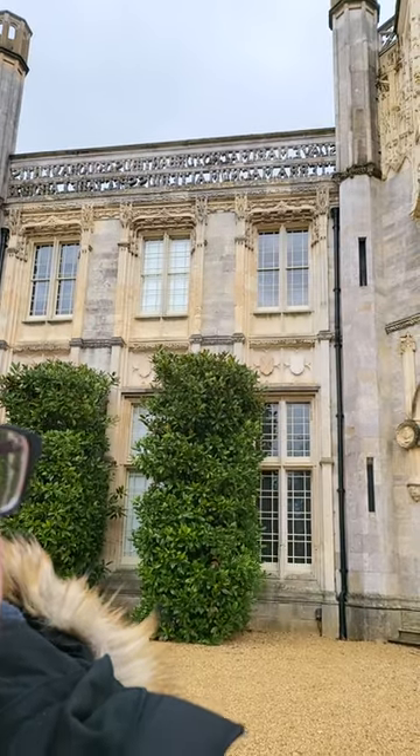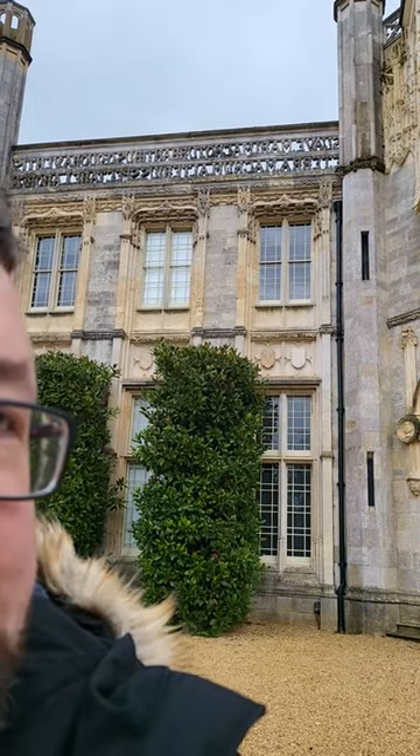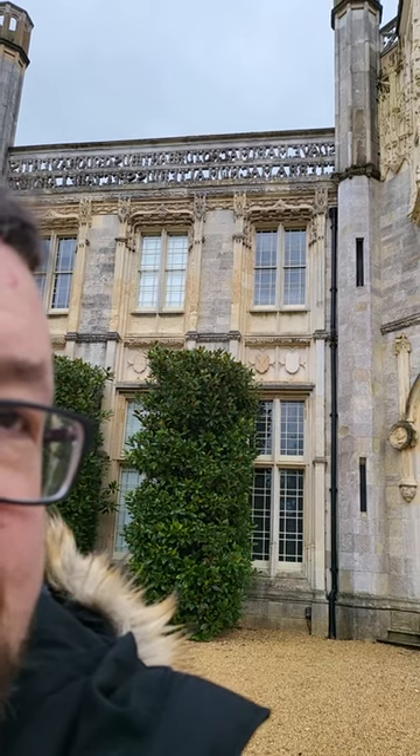I'm at Highcliffe Castle here on the south coast of England, and if I get out of the way, my camera will focus on the balcony up there, and hopefully you'll see that the words have actually been turned into the balustrade itself. And so for all of those of you who read Latin, you now know the secret of Highcliffe Castle.